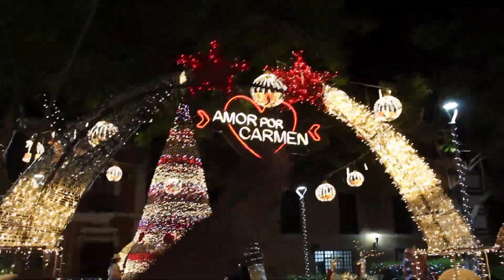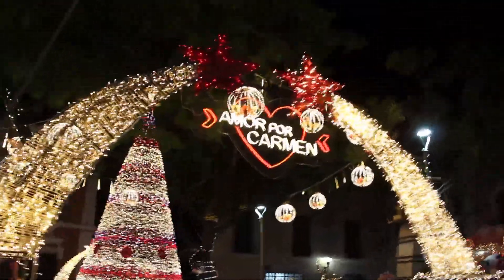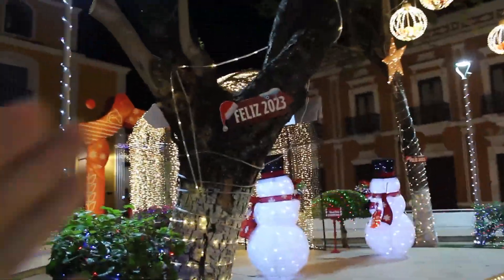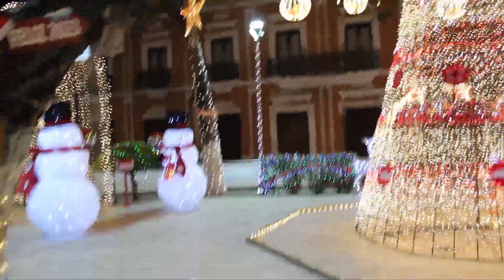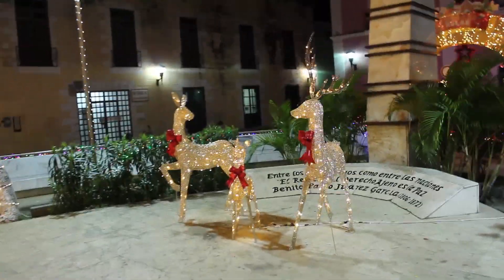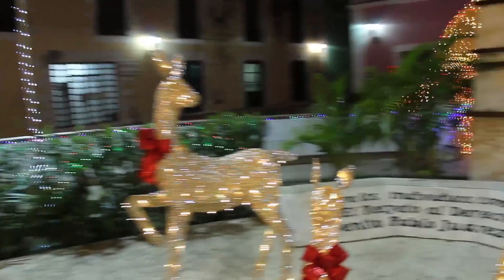Así como lo están viendo — al parecer no fuimos estimados, y sí está adornado. Podemos ver un pequeño arbolito muy bonito, un adornito muy bonito. Amor por Carmen, sinceramente. Me encantó, a pesar de que está chico y está un poquito alejado. Me gustó porque le pusieron un adornito así. Podemos ver unos renos por aquí, bastante chulos. Me encantó, sinceramente — me encantó todo esto alrededor. Ahí está el arbolito.